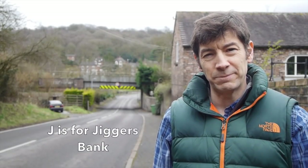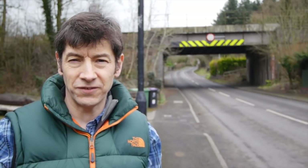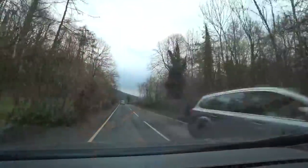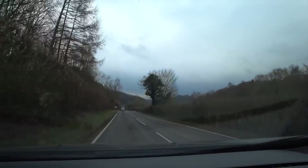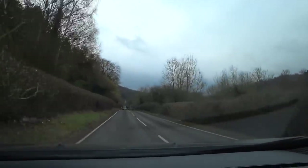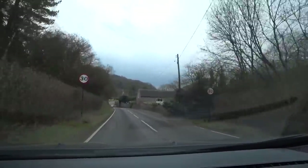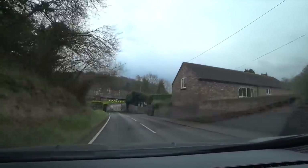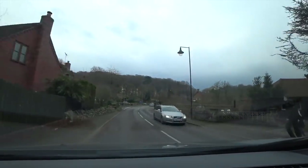J is for Jigger's Bank. Possibly getting its name from an inclined roadway, this is the route that coal and limestone, as well as iron, would have been taken to feed the furnaces at Colebrookdale. It's a steep road and there must have been many a runaway vehicle. It's believed that a jig was a device used to act as brakes on these vehicles and was operated by a Jigger. At the bottom was a gatehouse where a toll would have been paid when the route was used. As far as I can see, this was demolished to make way for the railway and its overbridge, even though there is a house there with 'Derby Toll House' written on it.